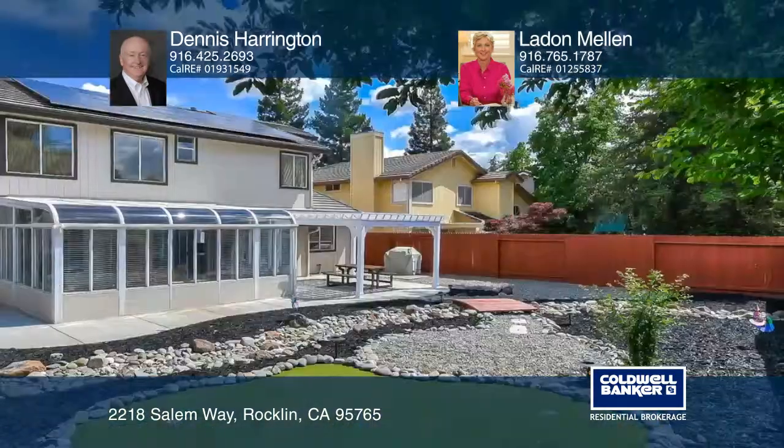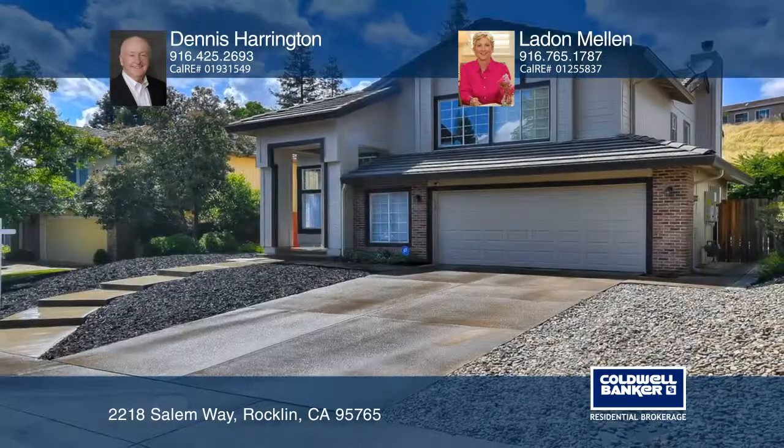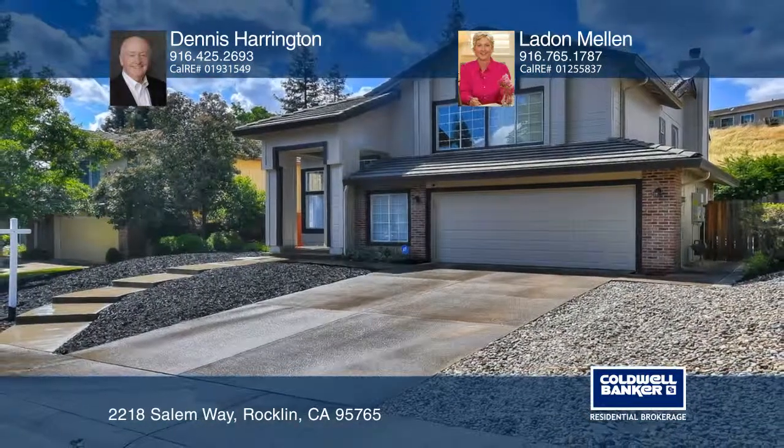Relax in the sunroom or the landscaped backyard, complete with a pergola. Buy your dream home today by calling Dennis Harrington and LaDawn Mellon.